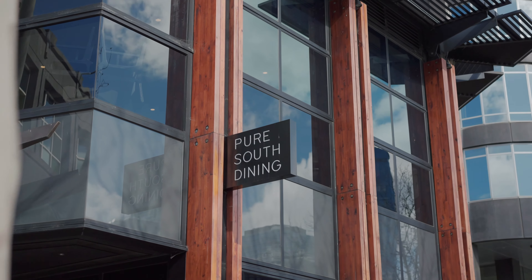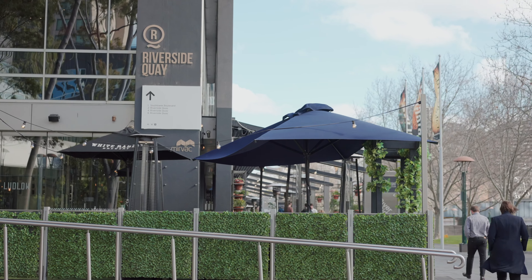To discuss these endless options or to simply make this property your own, get in touch with me today. I'm Michael Pastricos from Ray White Southbank, and I look forward to speaking to you.